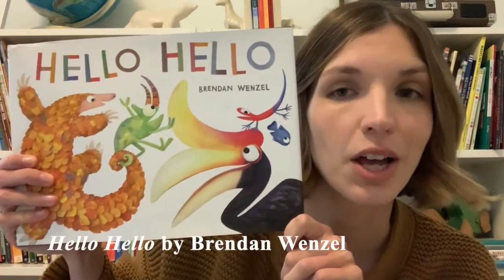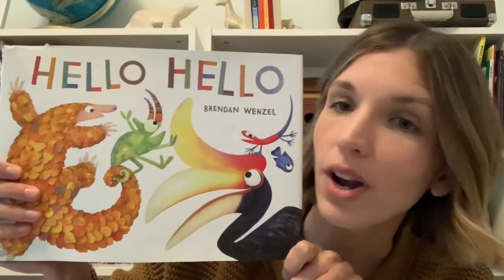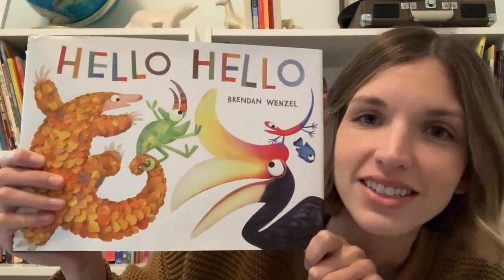Today we're going to be reading a story called Hello Hello. If you've joined me for Wee Wednesday before, you may know that when I read a new book I like to take a look at the cover to see if I can find out some things about the story before I read. Let's take a look at this cover together.